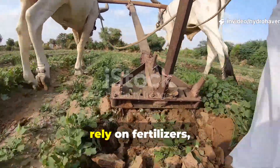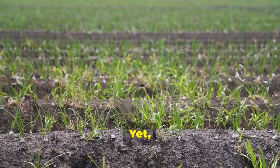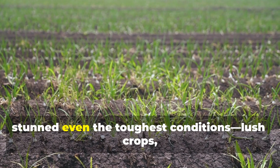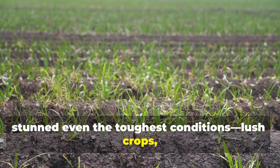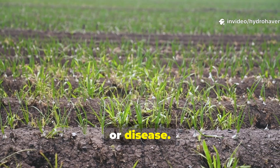There was a time when farmers didn't rely on fertilizers, compost bins, or packaged soil enhancers, yet their fields produced harvests that stunned even the toughest conditions — lush crops, strong roots, and dark living soil that seemed immune to drought or disease.